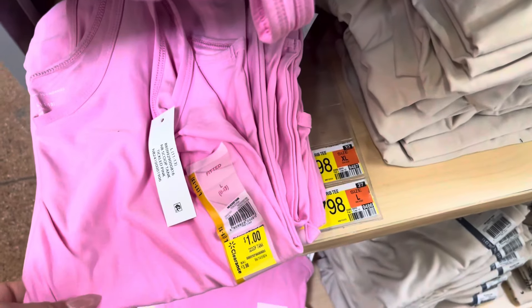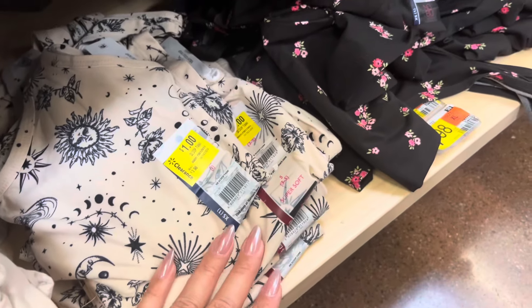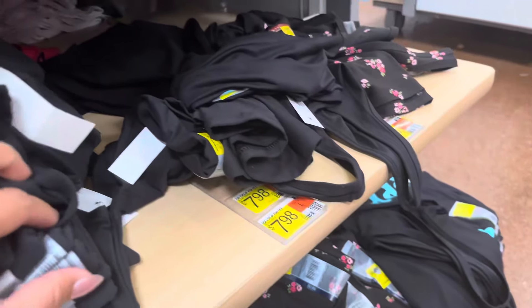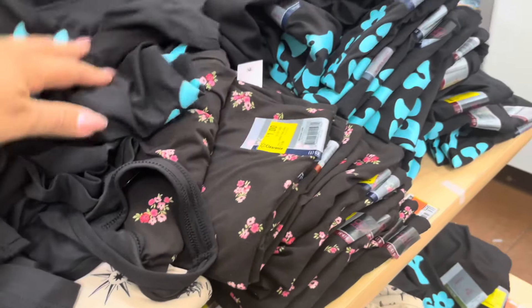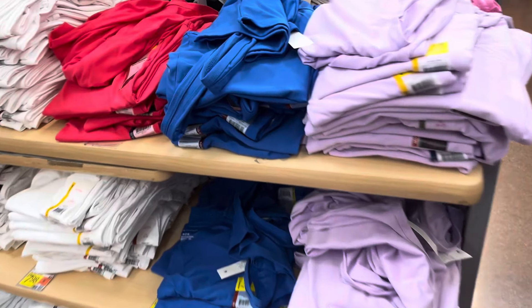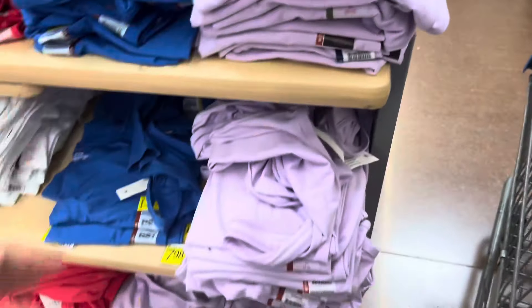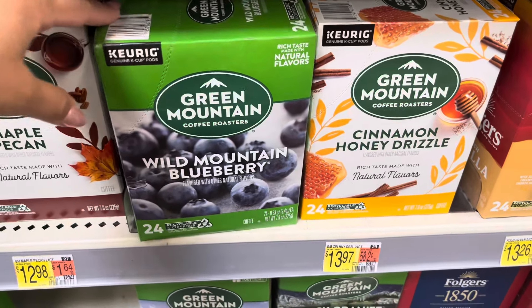I found more tank tops on clearance — lots of pink ones, though not all are on clearance. This one, this one with flowers, and this one are all one dollar. On this side they have more: the blue one and the purple one are all one dollar, and everything is marked on those colors.